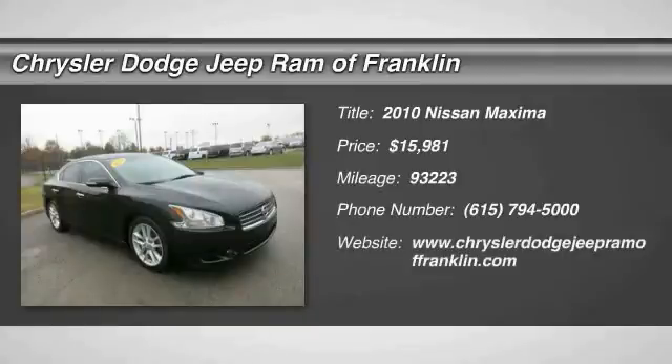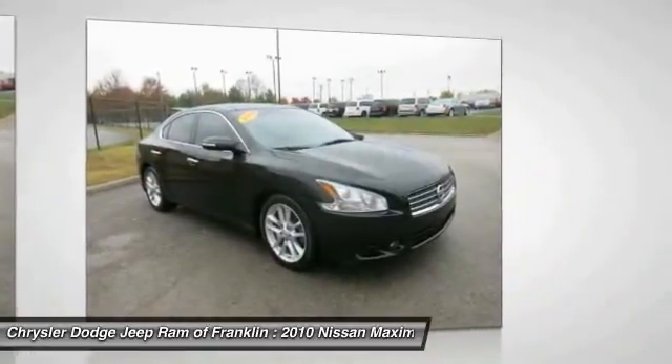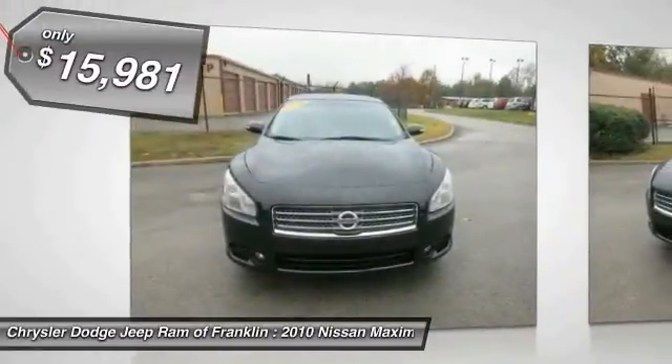The 2010 Maxima. Maxima offers elegance with an edge. The spacious interior provides refined comfort for up to five passengers. Advanced technologies such as Nissan Intelligent Key and push-button ignition offer convenience and control, and is priced below $20,000.